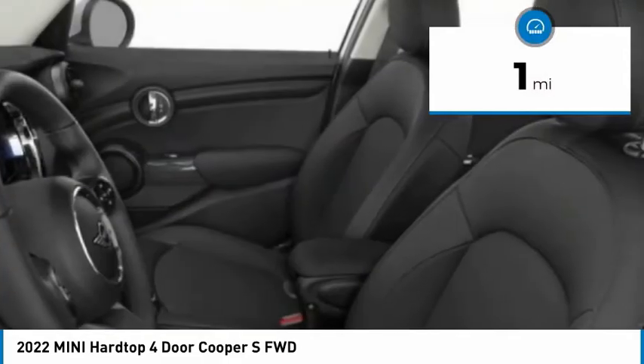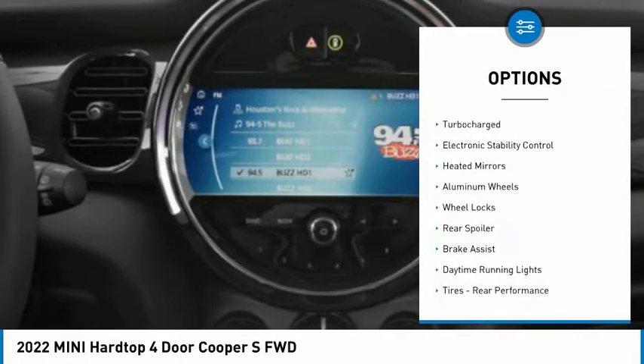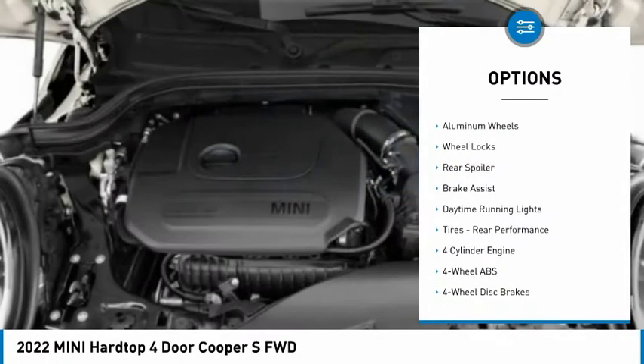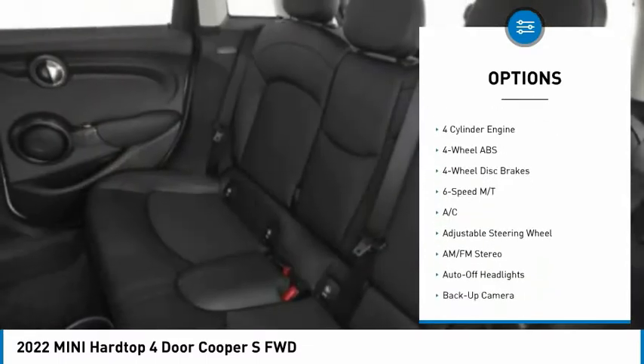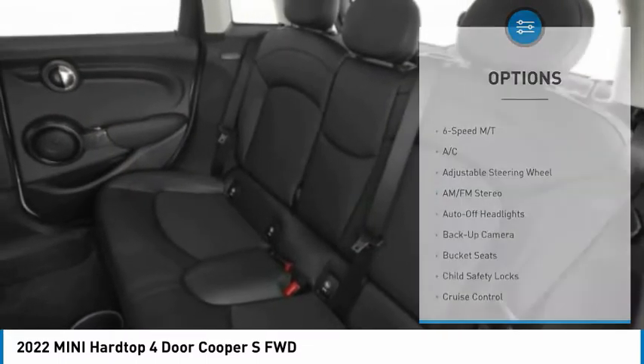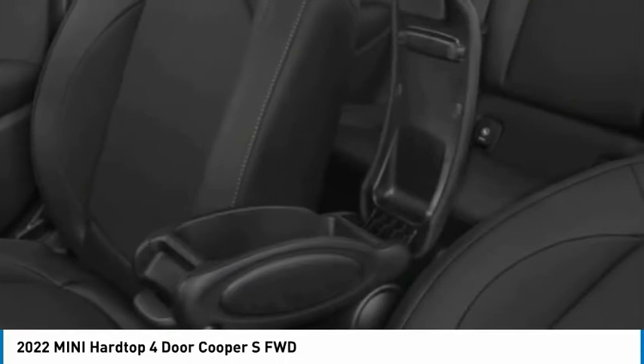This vehicle has less than 100 miles. Here are some of this vehicle's great options: tire pressure monitoring system, turbocharged, electronic stability control, heated mirrors, aluminum wheels, wheel locks, rear spoiler, brake assist, daytime running lights, rear performance tires.